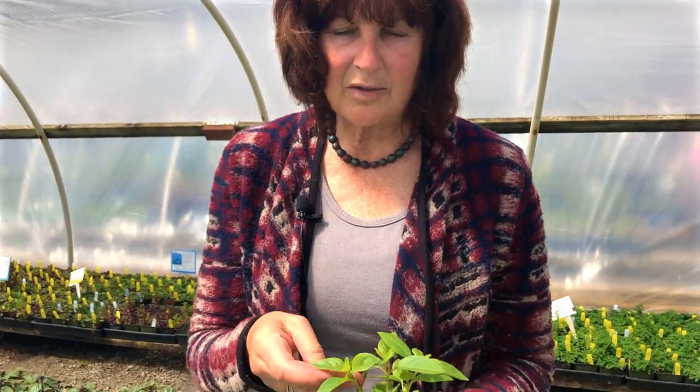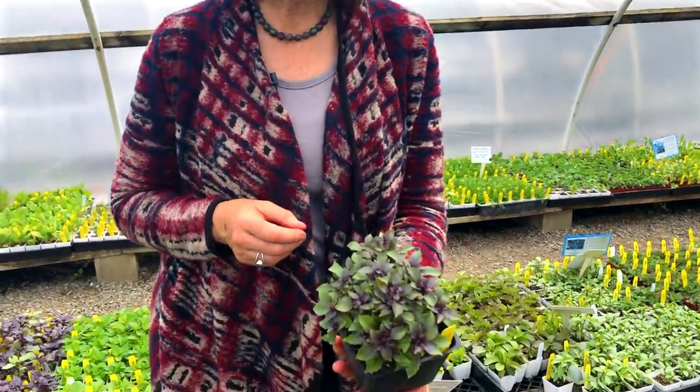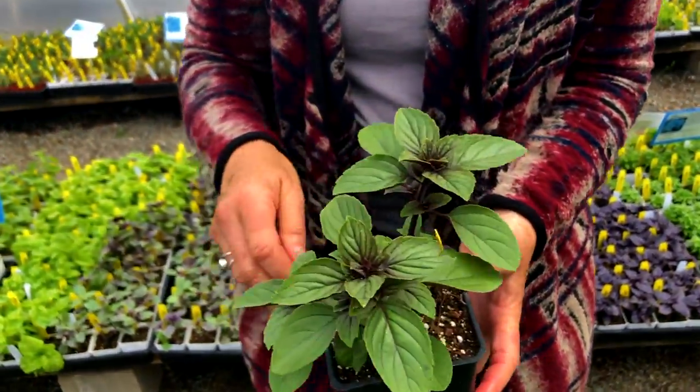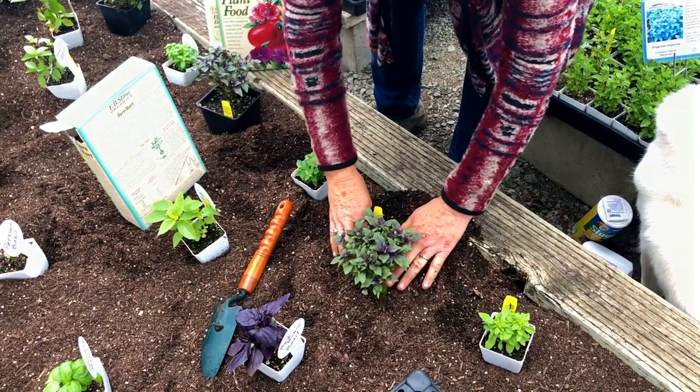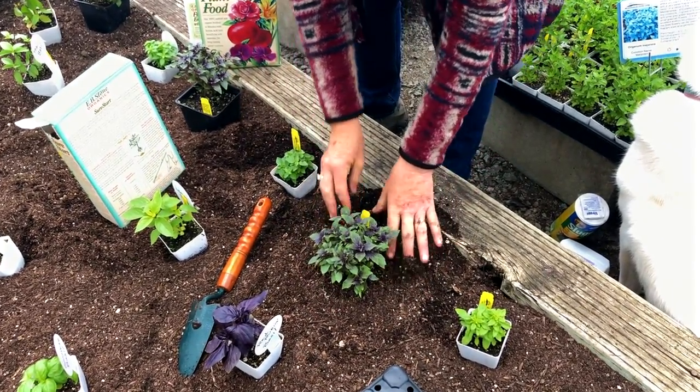Hi, I'm Rose LaValle. I own Morning Sun Herb Farm, a small specialty nursery in Northern California. Welcome to our herb video series. Last week we discussed basils, from the regular varieties that we're all used to growing to some new, beautiful and interesting varieties. We discussed how to grow them, how to harvest them. We're going to look at that bed in about four weeks to compare our growth pattern and see how quickly basils can grow.